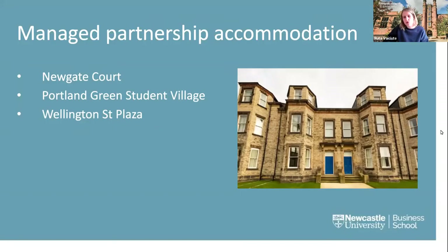With managed partnership accommodation, it's run by private providers but in partnership with the university. The university has three partnerships for the next academic year. Importantly, with managed partnership accommodation you would often be asked to provide a guarantor — someone who lives in the UK, is over 25, and is in employment, who would cover your rent if you could not pay. For international students without UK contacts, the only workaround would be to pay your whole rent for the duration of your contract upfront and in full.